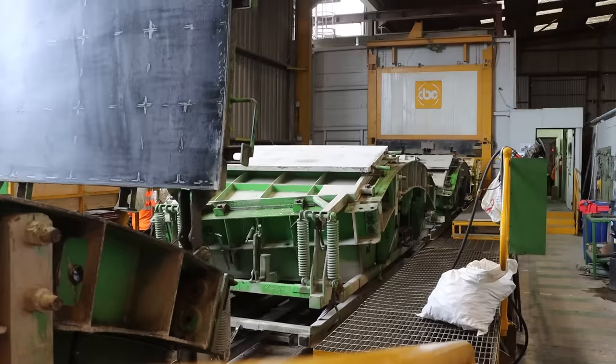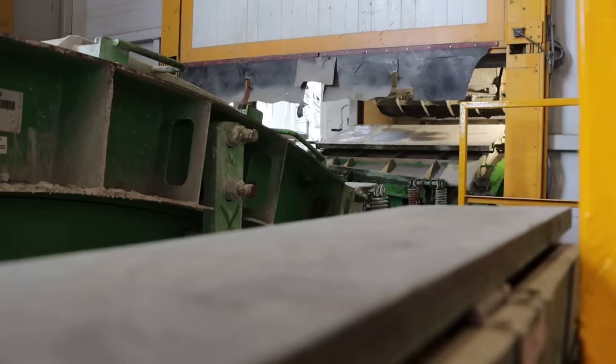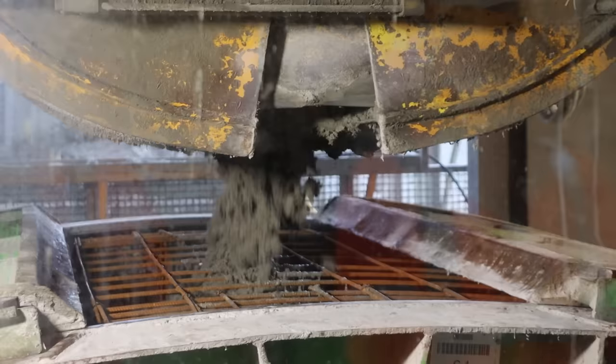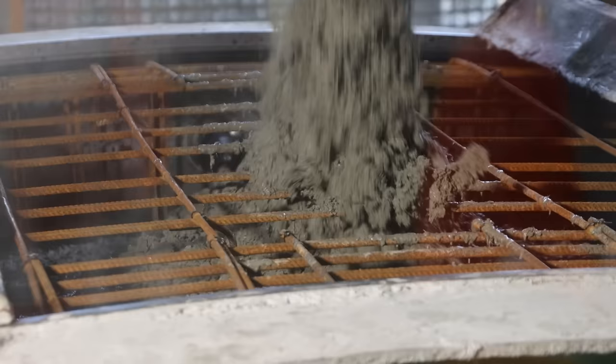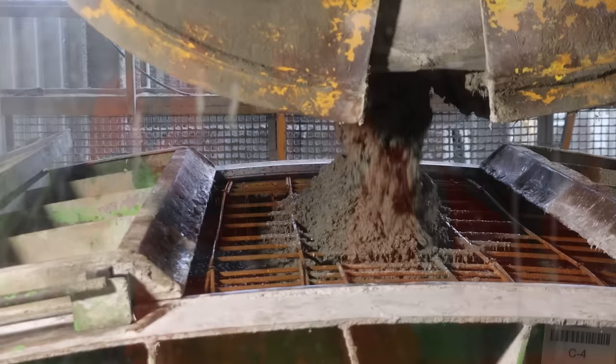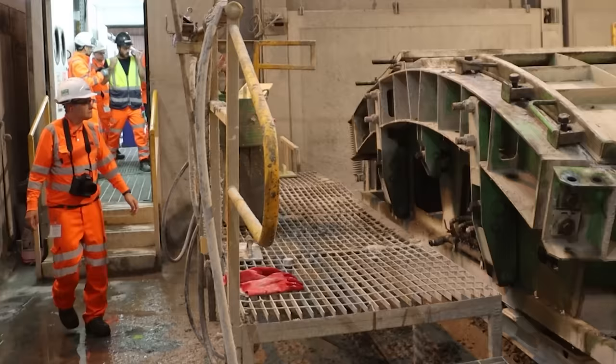Around 63,000 tunnel segments are being made at Thamesport, although some are being used for the Atlas Road Services Tunnel too. If each train carries 144 segments, that's over 400 times that this freight train will run — traffic that is not on the road system, but on the rail system instead — over a span of 90 weeks.